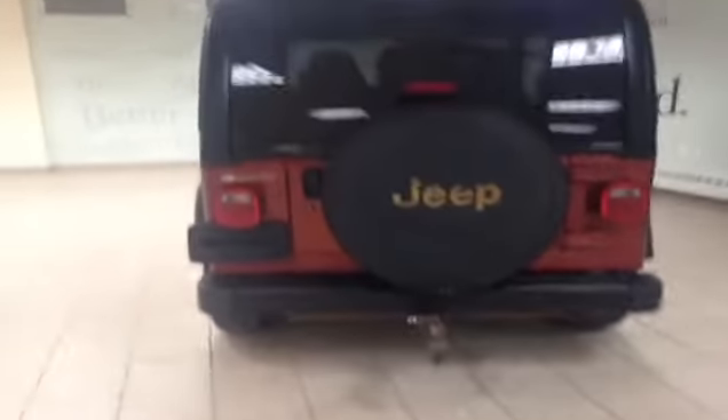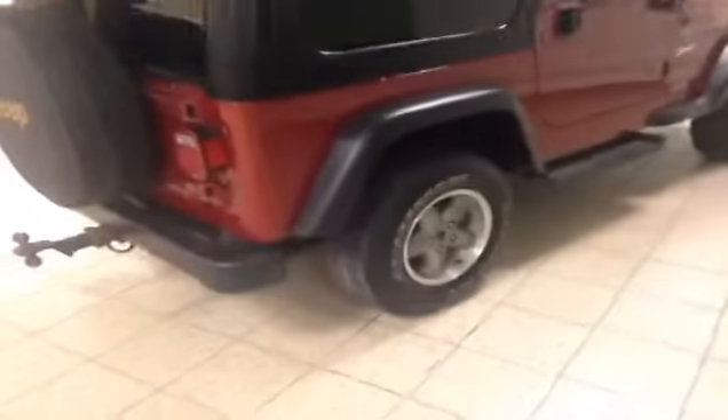At the back it has a ready-to-go hitch. It also has second row seating, and it comes with both a hard top and a soft top.